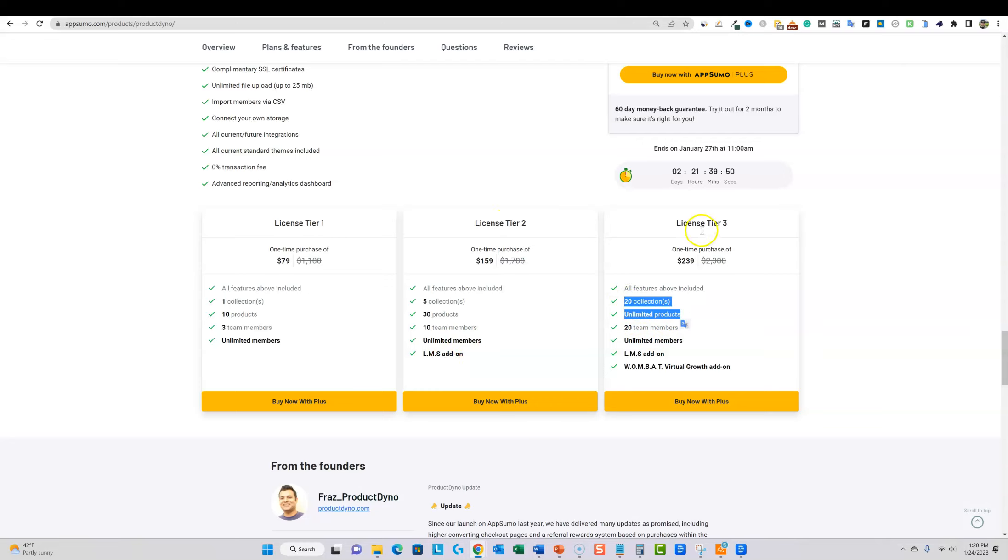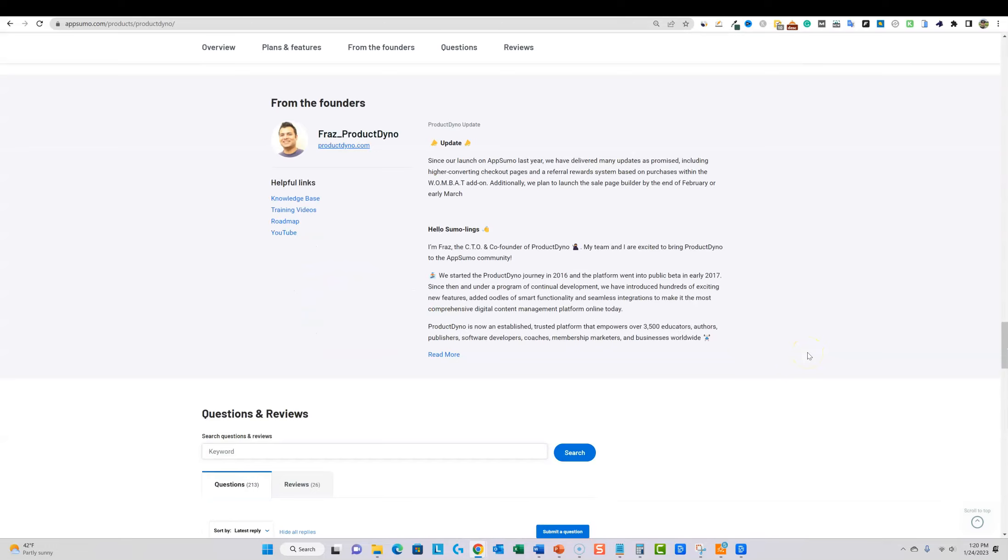The big thing about tier two and tier three is you get the add-ons, specifically the learning management system — and that is how you build courses. If you're going to build courses, you definitely need at least tier two. I recommend tier three at $239 and just be done with it. Pricing: tier one is $79, tier two is $159, tier three is $239. With the Plus membership you get about 10% off, so you'll pay around $200.